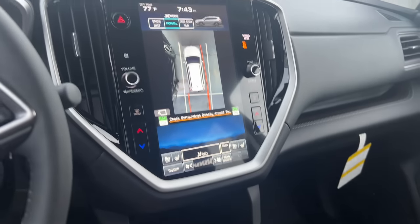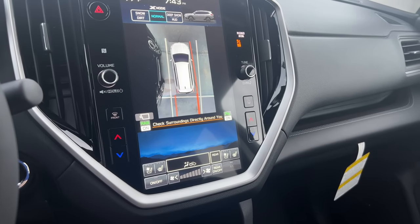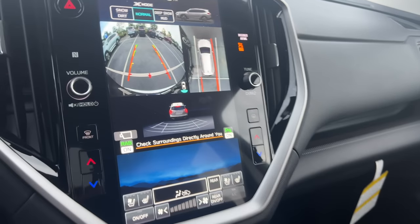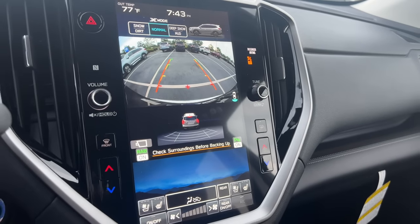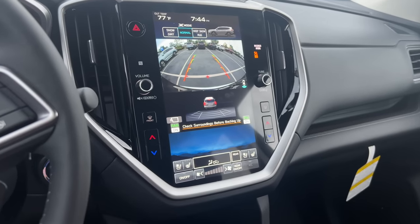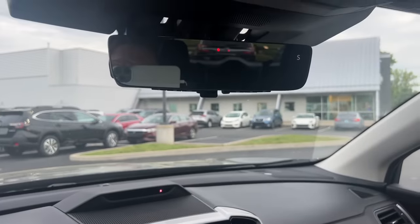To activate the 360 camera, you click the view button and can see a bird's-eye view of how close you are to lane lines, parking space lines, or cars next to you — multiple views available. This really helps with parking a larger SUV. Also exclusive to the Ascent Touring and Outback Touring is a smart rear view mirror.